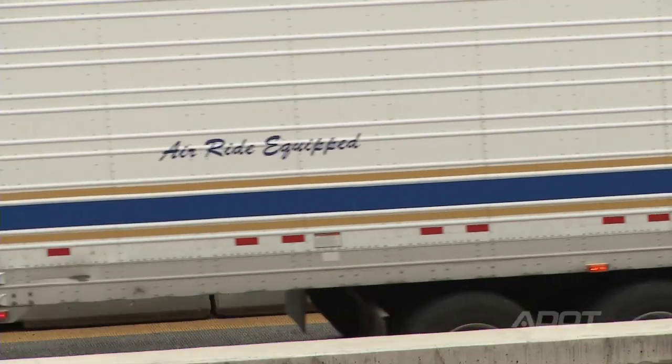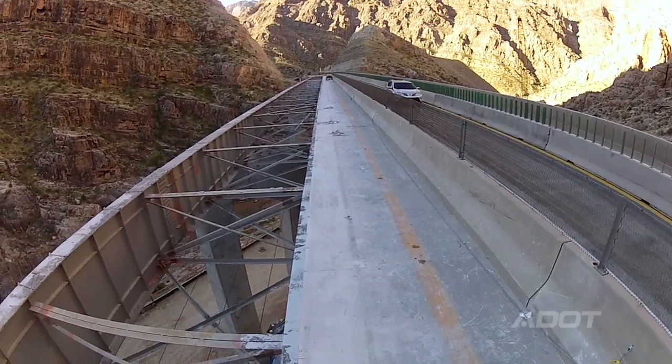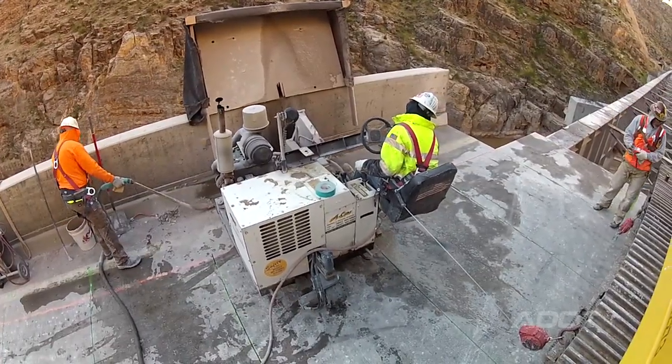Coming up next, over the next six months, we're going to build the northbound section of the bridge. Once that happens, we'll switch traffic onto the new bridge and start the same process over again on the southbound side.